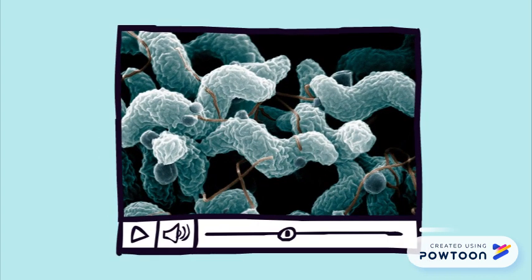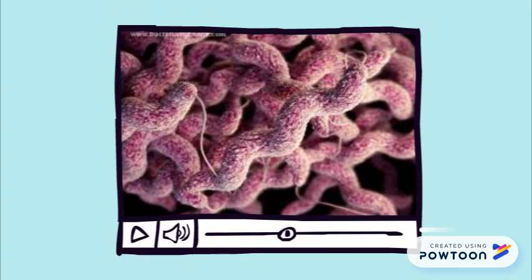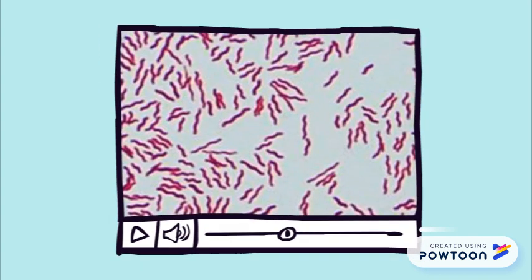A scanning electron microscope image shows the characteristic spiral shape and the flagella. Poultry is the largest carrier of the bacteria, which is the biggest cause of foodborne illness in Europe and the United States. The bacteria under a light microscope after Gram staining is also shown.